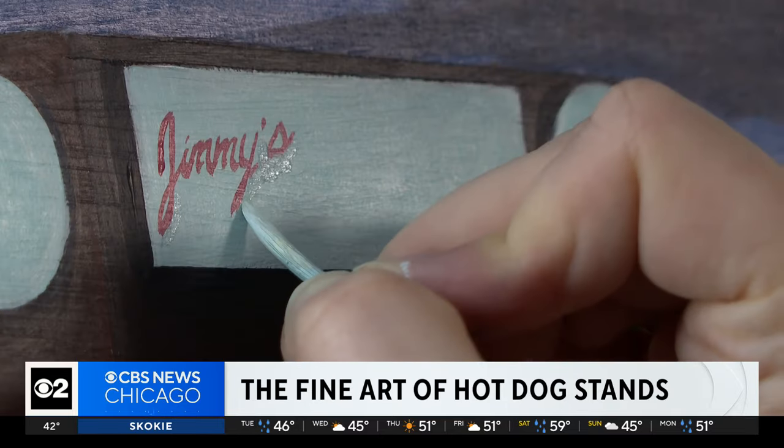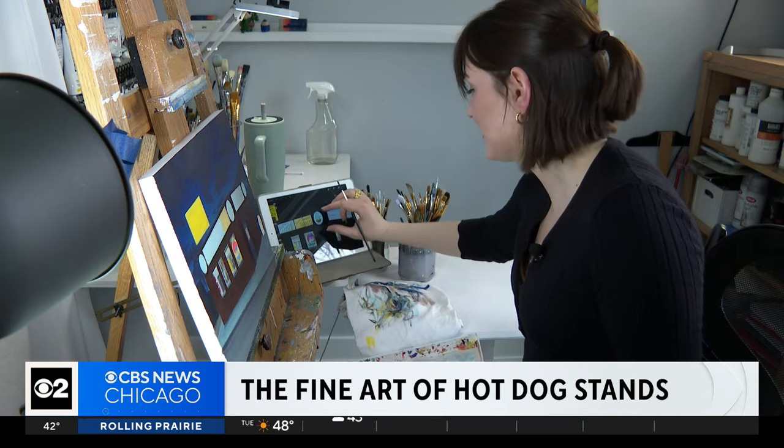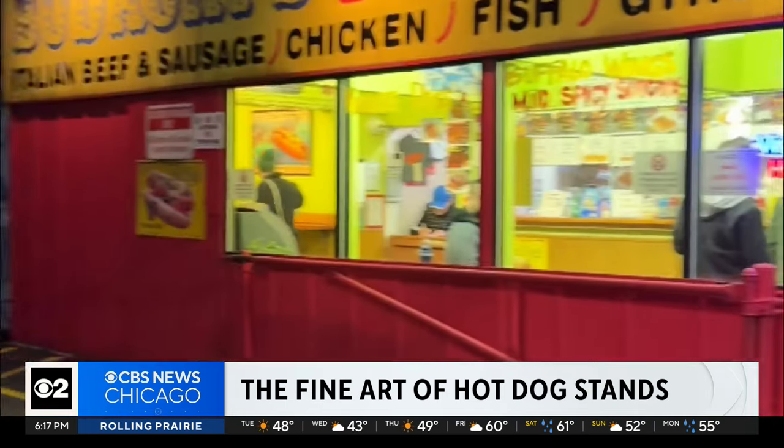Julia visits each stand, samples each hot dog, and spends a week on each piece. She's currently working on Jimmy's — original Jimmy's. She documents the process on Instagram. My name is Julia Hagan. And she relishes customer feedback.